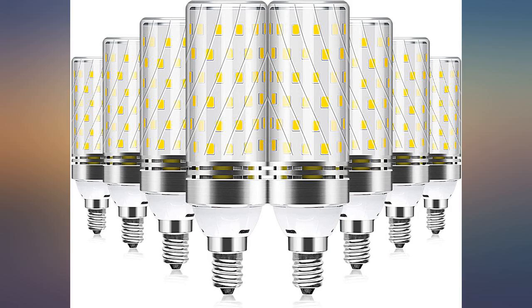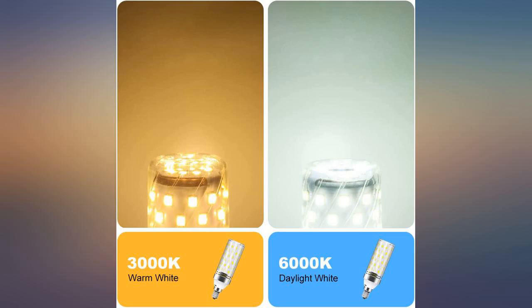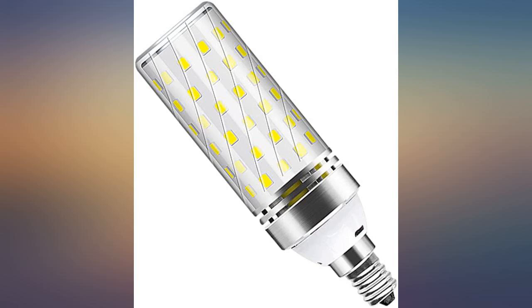I got 2 out of 8 bulbs defective. I previously bought the same light bulbs and they all burned out within a year and did not last 30,000 hours as stated on the bulb carton cover. Need the seller to advise what is the plan of action to rectify the issue related to the two defective bulbs.